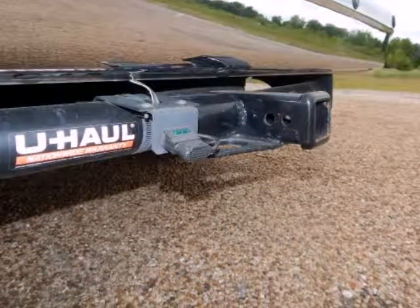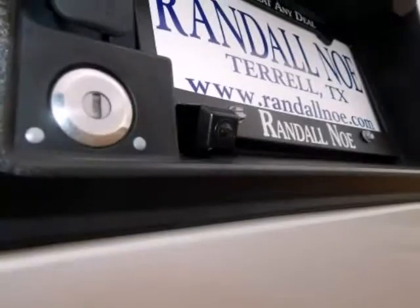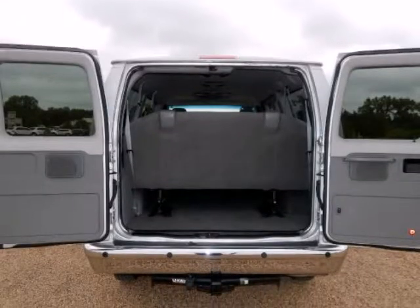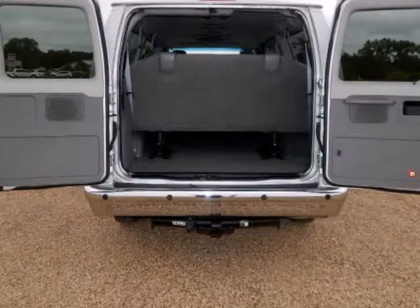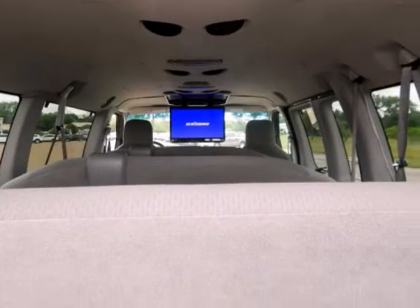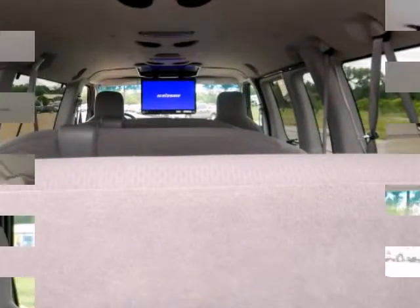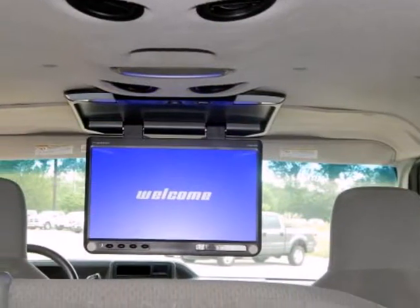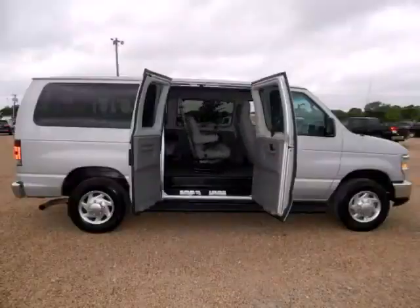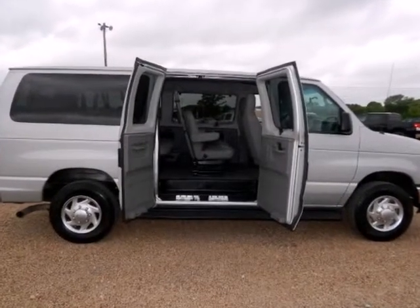Don't miss this superb bargain. Your time is almost up on this good-looking 2010 Ford E350 SD with such low mileage. Ford Certified pre-owned means you not only get the reassurance of a 12-month/12,000-mile comprehensive warranty, but also up to a 7-year/100,000-mile powertrain limited warranty, and a 172-point inspection reconditioning.